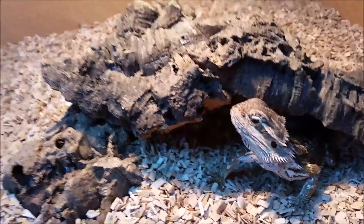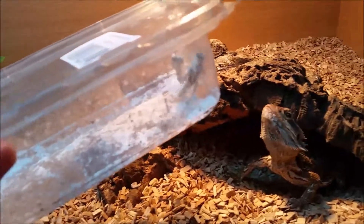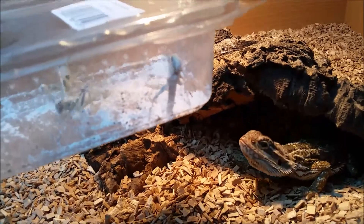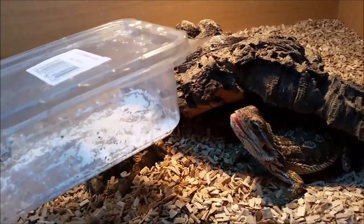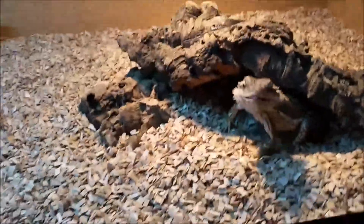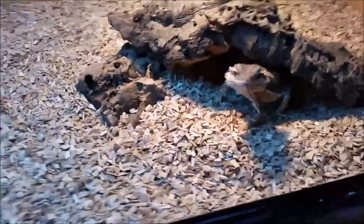I guess we should go ahead and try and feed him some of these. I've dusted them with calcium already, and as soon as he sees these he goes mad for them. As you can see, he absolutely loves them.